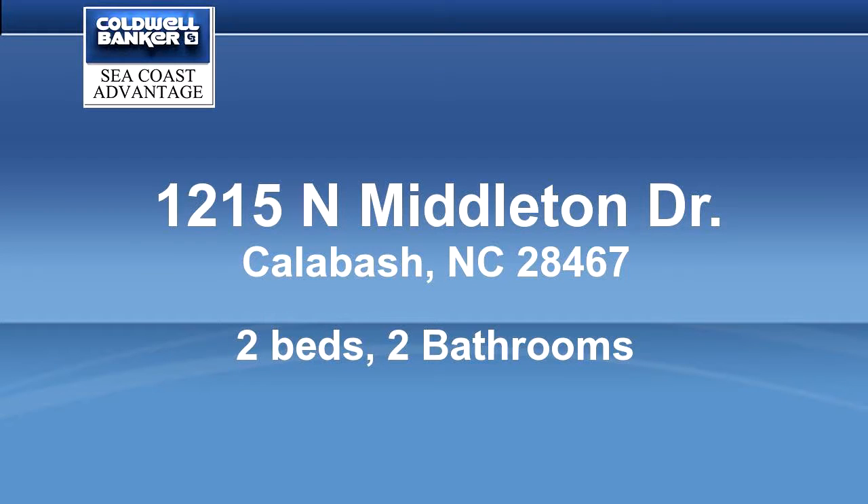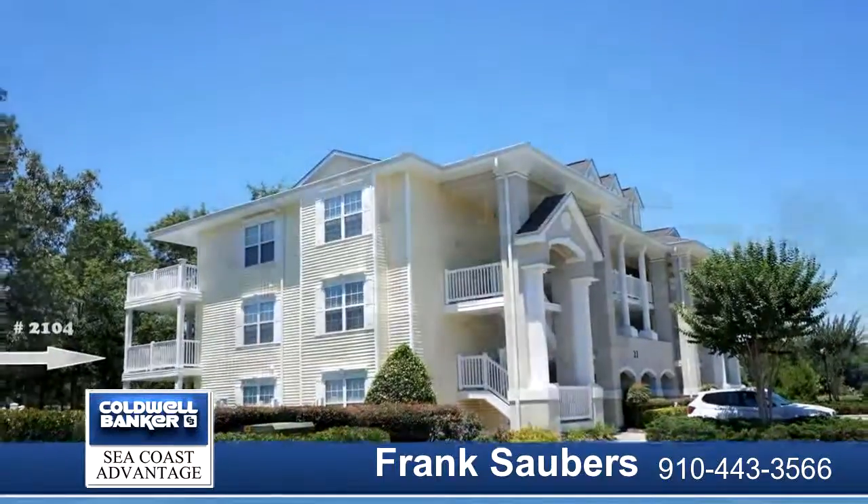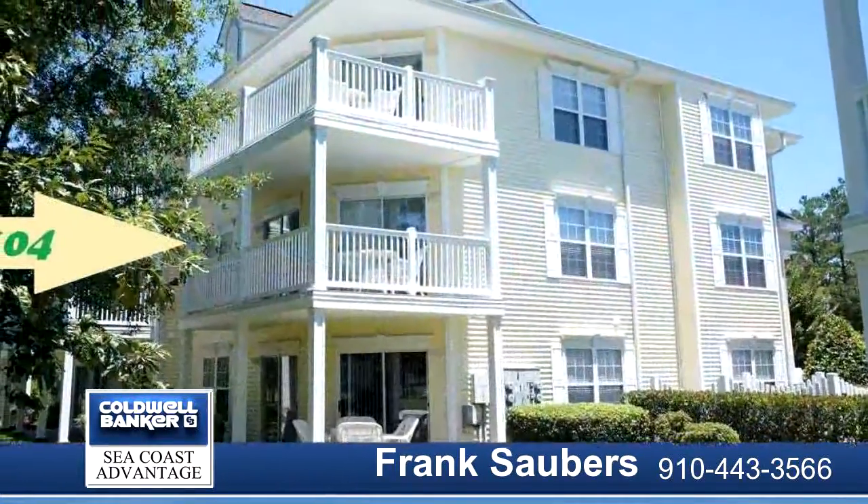Beautiful golf course villa in pristine condition, never rented, original owners, rarely used. Because of its excellent condition, the condo is eligible for the Brunswick Plantation Leaseback Program.